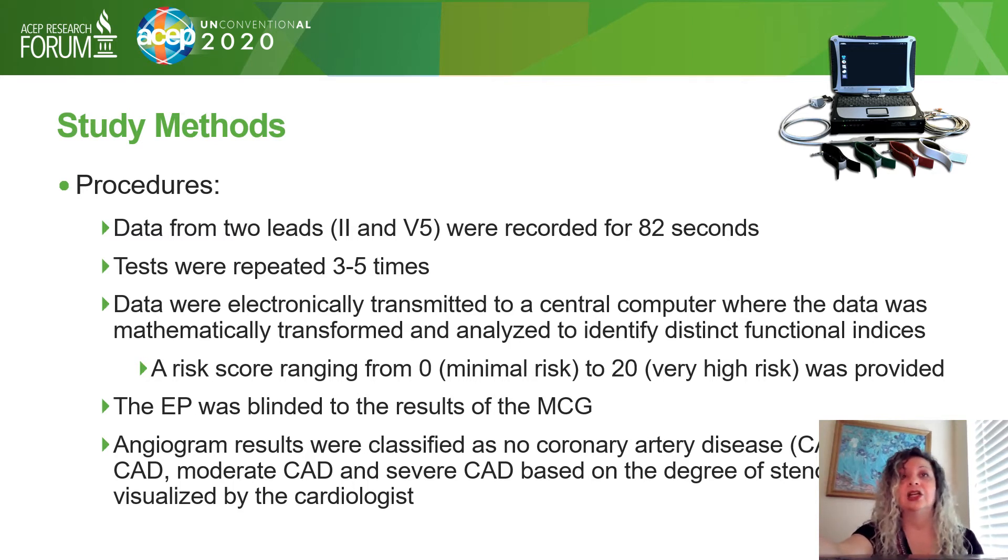Data were electronically transmitted to a central computer where they were mathematically transformed and analyzed. The computer then generated a risk score from 0 to 20, with 0 being minimal risk and 20 being very high risk. All clinicians were blinded to the results of the MCG.